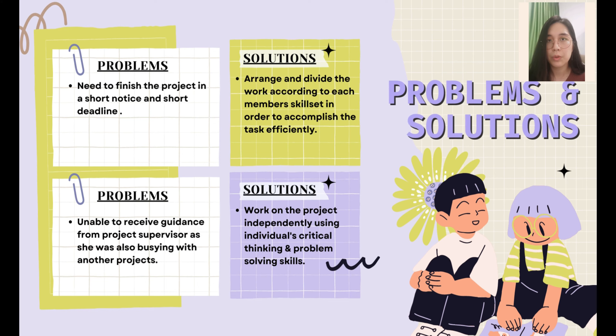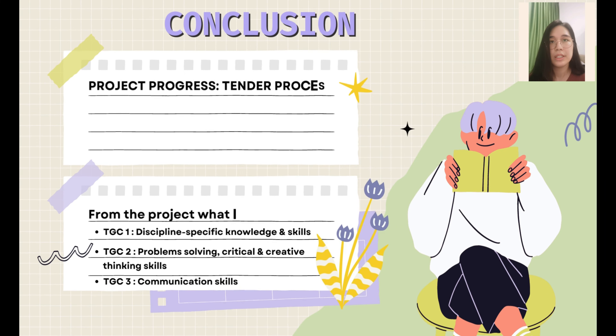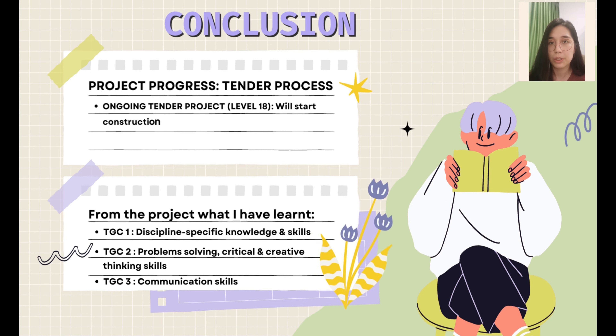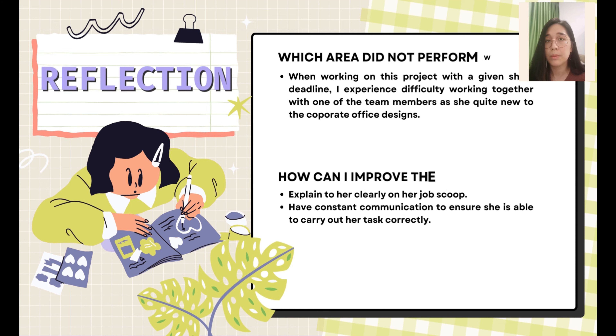The problem I faced is finishing the project on short notice with a tight deadline. I arranged and divided the job scope based on each team member's skill sets. Another issue was being unable to receive guidance from the project supervisor, so I had to use critical thinking and problem-solving skills to accomplish tasks individually. The TDCX Training Centre is currently under the tender process. TGCs learned are TGC 1, 2, and 3. Finally, I experienced difficulty working with a new team member unfamiliar with corporate office design, so I explained her job scope clearly with open communication to ensure she carried out her tasks correctly.